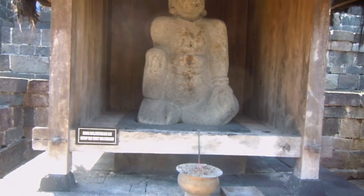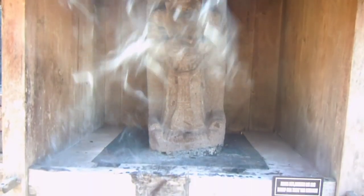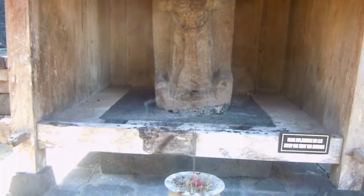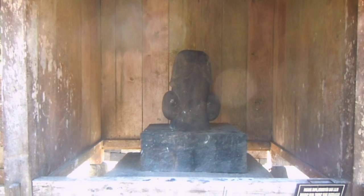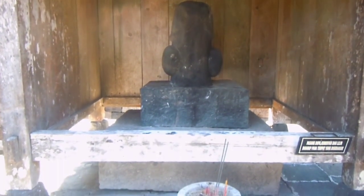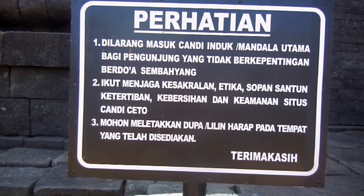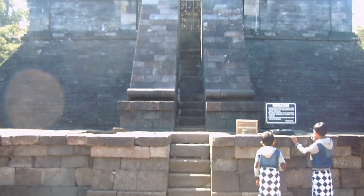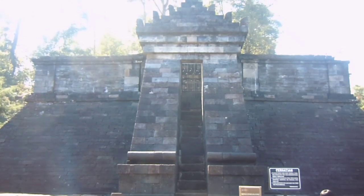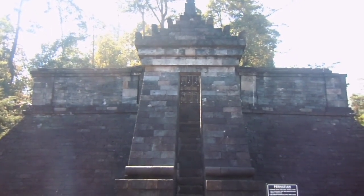Setelah menapaki tangga demi tangga, kita akan sampai pada pendapa-pendapa hasil pemugaran tahun 1978, di mana diletakkan beberapa arca. Arca-arca tersebut ditempatkan di dua teras sebelum kita sampai pada bangunan utama kompleks Candi Ceto. Akhirnya sampai juga pada tujuan kita — bangunan utama kompleks Candi Ceto, sebuah bangunan induk yang memiliki bentuk seperti pintu gerbang pada halaman pertama Candi Sukuh. Demikianlah, Candi Ceto dan Candi Sukuh memang tidak dapat dipisahkan.